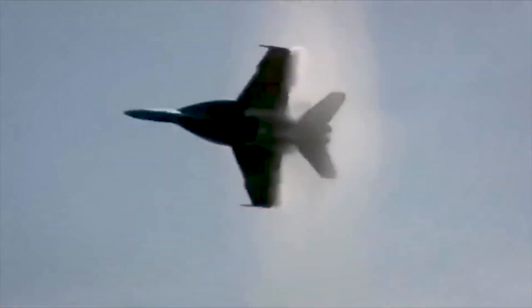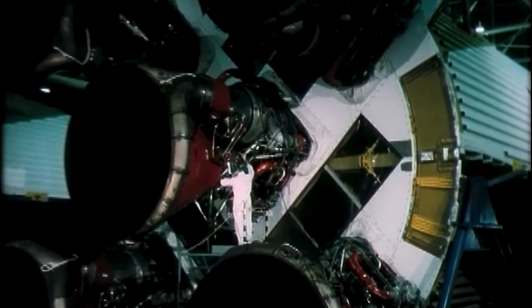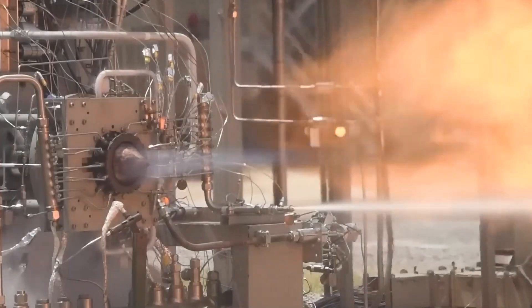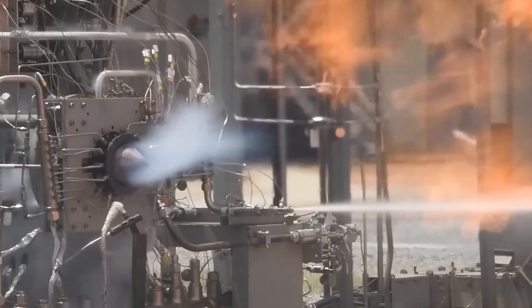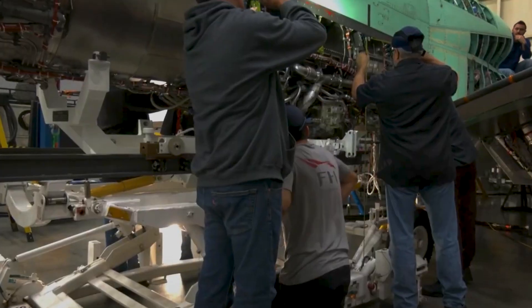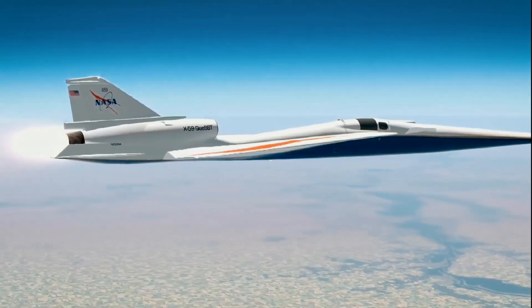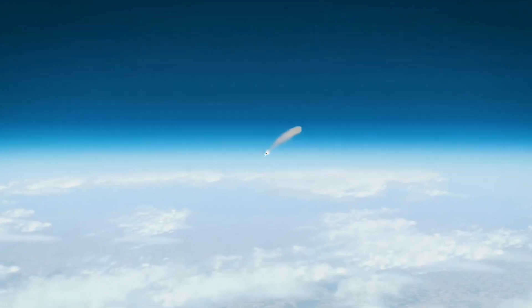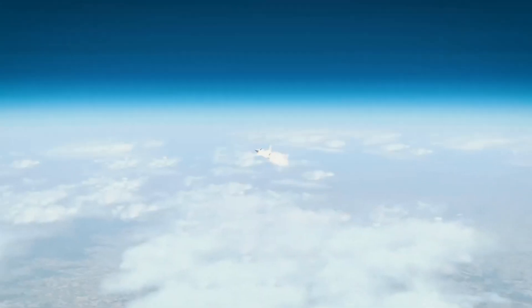Imagine a plane that can slice through the sky at supersonic speeds without causing a disruptive thunderous boom. An experimental jet, the X-59 Quest, is engineered to hush the cacophony when planes burst through the sound barrier. With its sleek design featuring a lengthy pointy nose, hold on to your seatbelts as we venture into a future where roaring sonic booms are replaced by gentle whispers of flight.